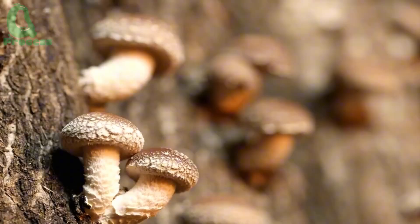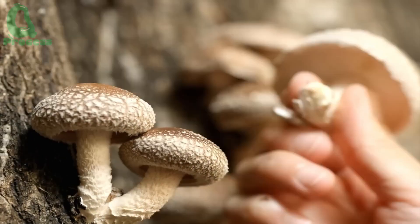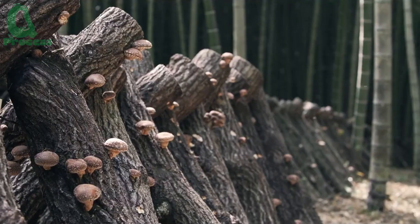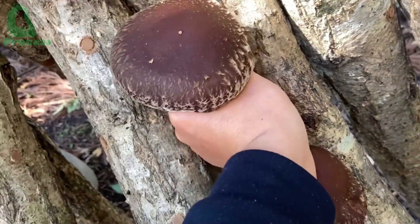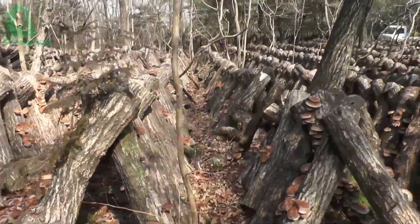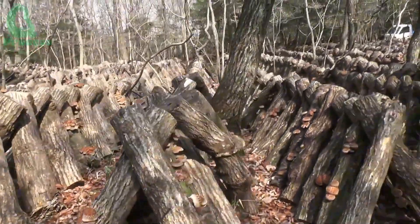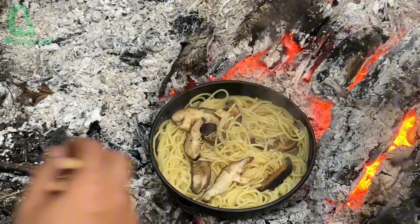And speaking of nutrition, shiitake mushrooms are a powerhouse. They contain lots of protein and essential minerals like calcium, iron, and magnesium. Plus, they're packed with vitamins B and C, which add a health boost to any meal. When dried, they are extremely low in fat and calories while being high in fiber, making them not only nutritious but delicious too.